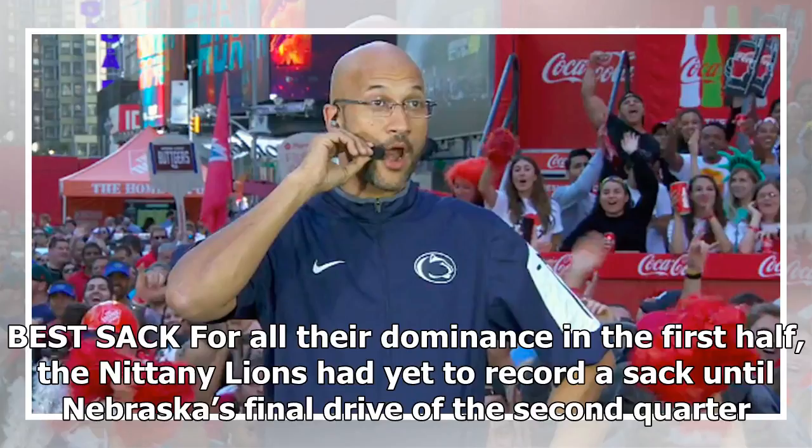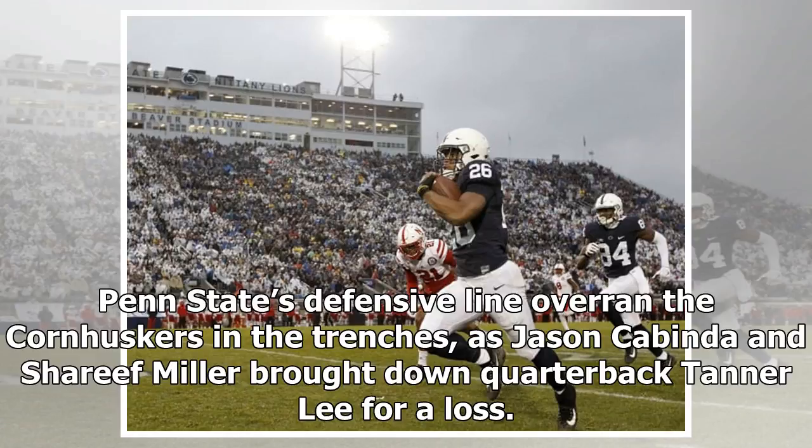Best sack: for all their dominance in the first half, the Nittany Lions had yet to record a sack until Nebraska's final drive of the second quarter. Penn State's defensive line overran the Cornhuskers in the trenches, as Jason Cabinda and Sheriff Miller brought down quarterback Tanner Lee for a loss.